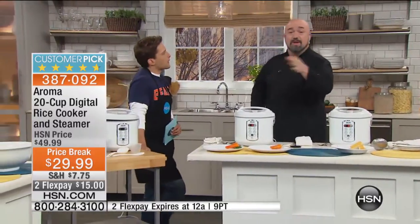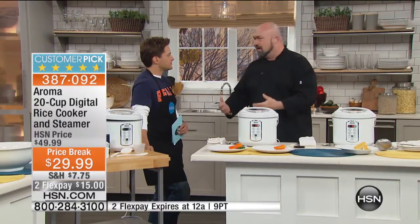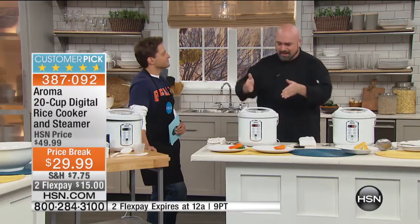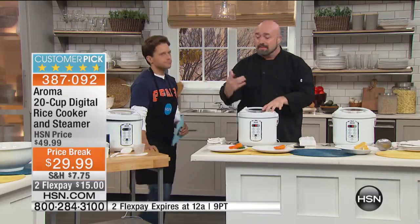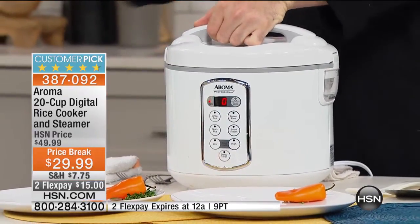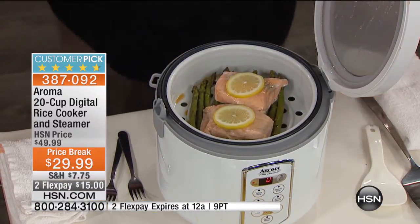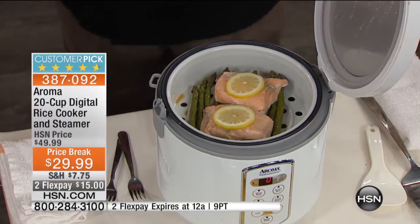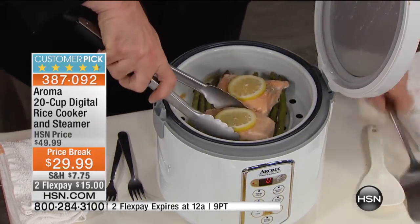One of the healthier ways to cook is to steam — we all know that. You could go get a bamboo steamer or a pot with a divider on top — it's a lot of work. This is going to allow you to steam your foods, and we give you that insert — it's not something extra you have to buy. When it comes time for those healthy meals, for those healthy dishes, to bring all of those tastes and flavors and vibrant colors out of steamed food — steamed salmon is one of the best dishes you're going to cook in here.